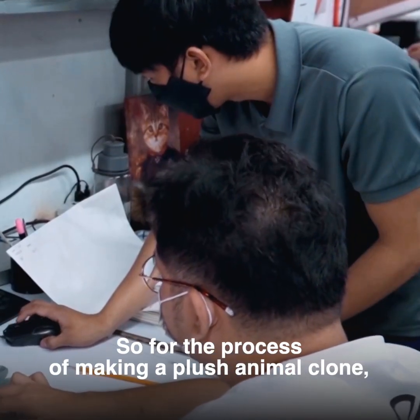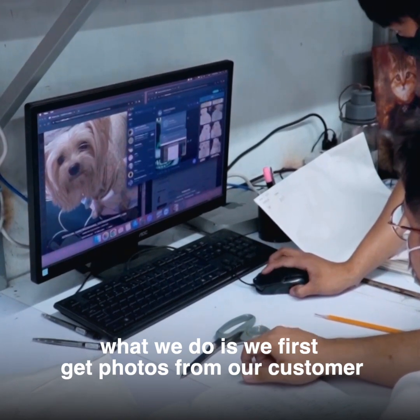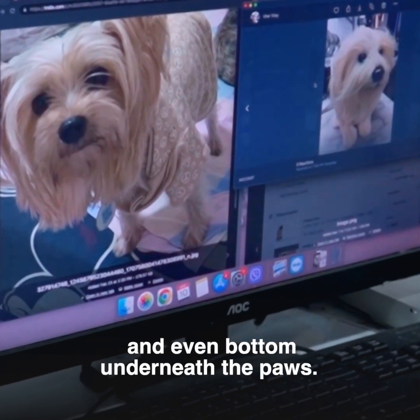For the process of making a plush animal clone, we first get photos from our customer with a lot of different views — top, front, back, side, and even bottom, underneath the paws.